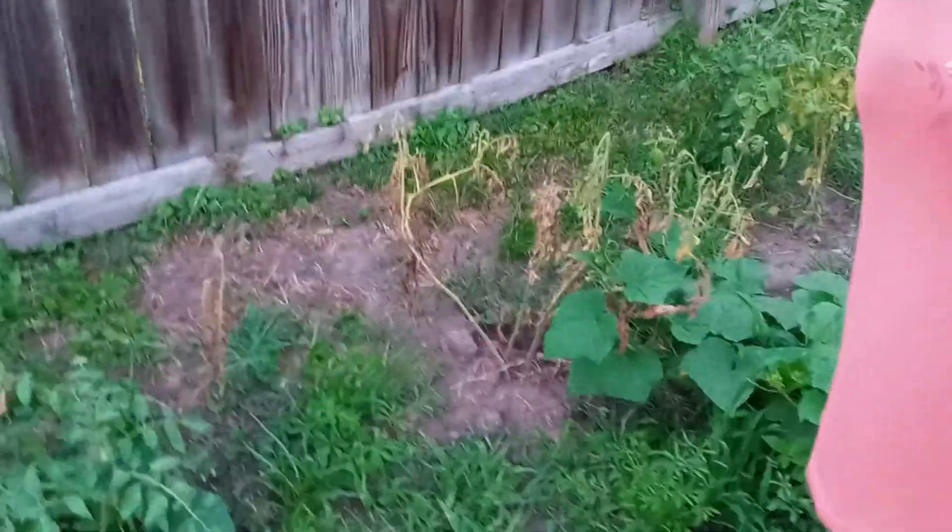We did have two tomatoes. Let's show them our tomato plants. They're dying — they grew very small. One was ripe and it fell. And the other one we took in the house. But like I said, they're very small.